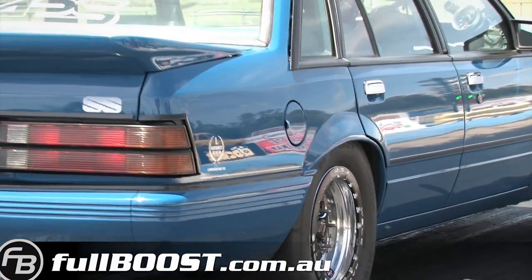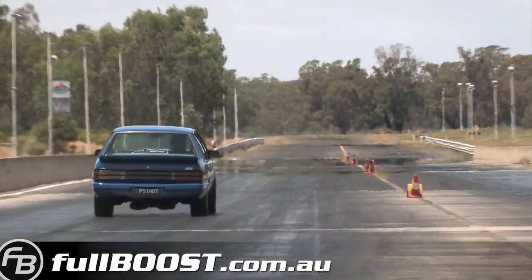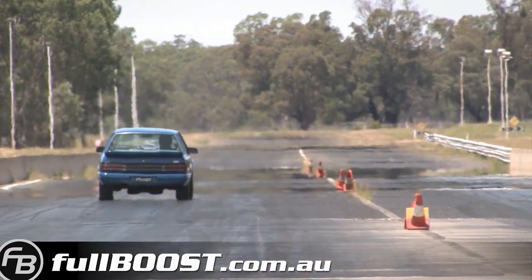Steve's best time to date is a 10.12 on street radials, and Steve was hoping to better that on a hot day out at Heathcote Raceway.